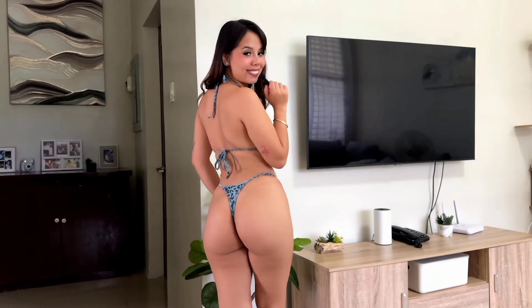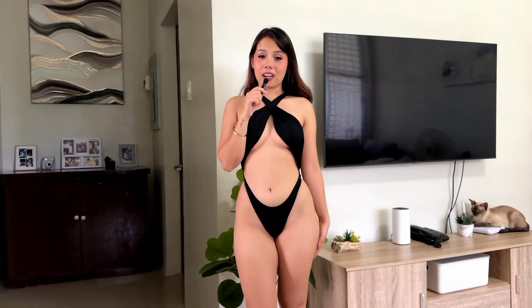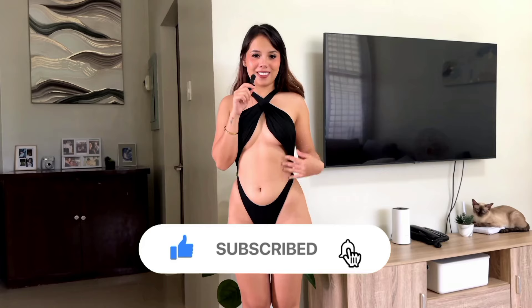Moving on to one-pieces — this one is a black one-piece that I bought a while back but never wore because I thought it didn't look good on me. I'll let you guys be the judge of that! One thing I do like about it is the crisscross detail — it's very unique, chic, and classy.